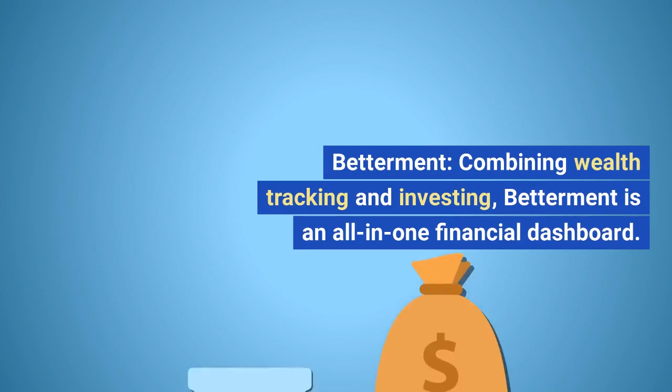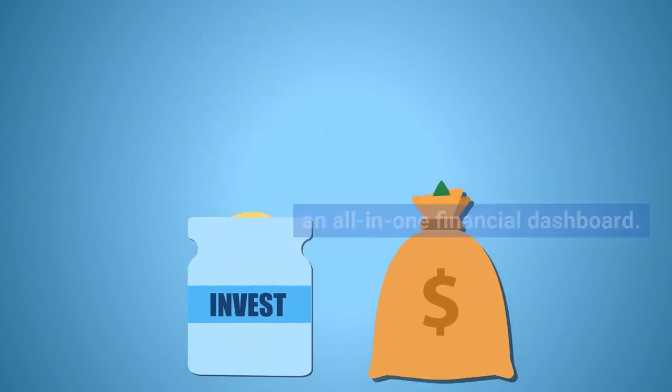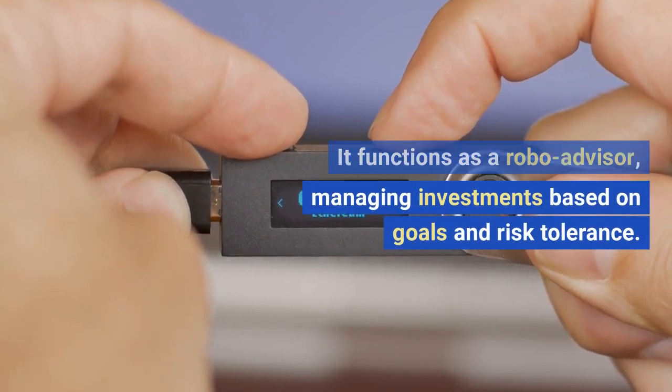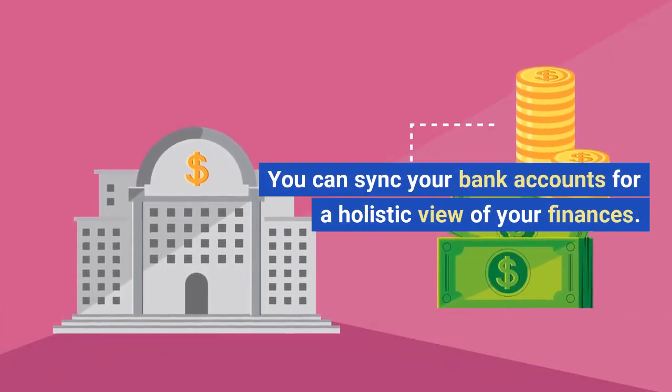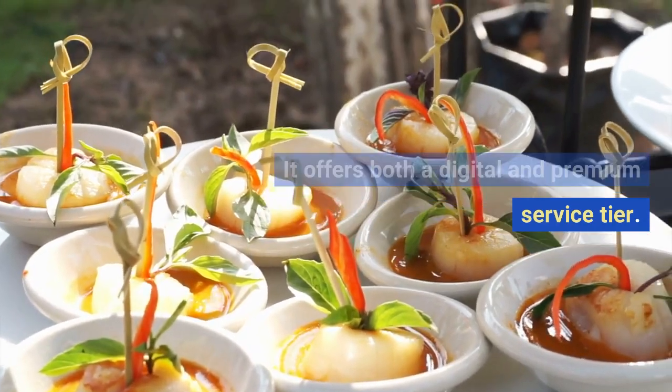Betterment. Combining wealth tracking and investing, Betterment is an all-in-one financial dashboard. It functions as a robo-advisor, managing investments based on goals and risk tolerance. You can sync your bank accounts for a holistic view of your finances. It offers both a digital and premium service tier.